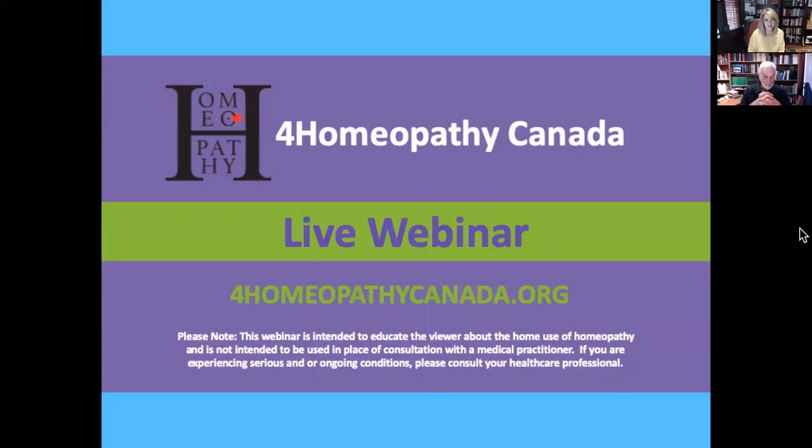Let me introduce Dr. Richard Pitcairn, whom you see in front of you. He's been a veterinarian since 1965, when he graduated from the University of California at Davis. Nearly two years later, he started teaching at Washington State University as an assistant professor. He then started graduate school, eventually getting his PhD in microbiology in 1972. He wore a triple hat of practitioner, researcher, and teacher in the veterinary school, with a particular interest in nutrition and its effects on immunity and resistance to disease. About ten years later, in 1982, he and his wife published the first edition of the famous Dr. Pitcairn's Complete Guide to Natural Health for Dogs and Cats. At the time I wrote this biography, it was in its fourth edition and had sold well over 500,000 copies.